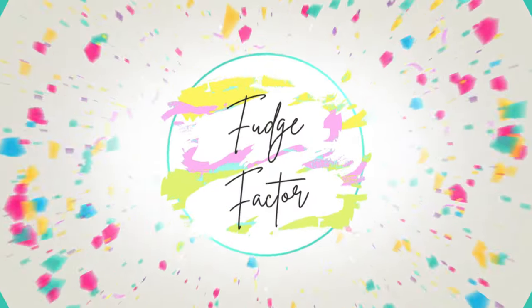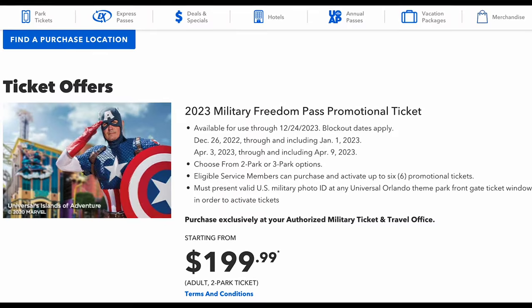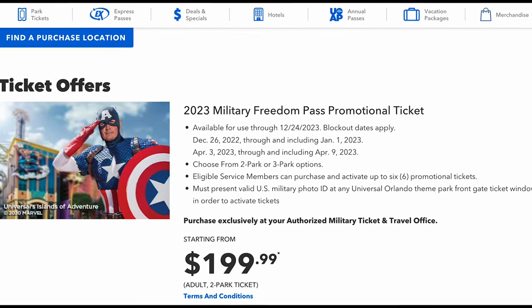Are you in the military and want to save a lot of money? Universal has a deal for you. Today we're going to go over all things Universal Orlando Freedom Pass, which is an annual pass that we use regularly and it works for us. We want it to work for you. Freedom Pass is something that the military doesn't even know is available to them, so we decided to make a whole video dedicated to it.